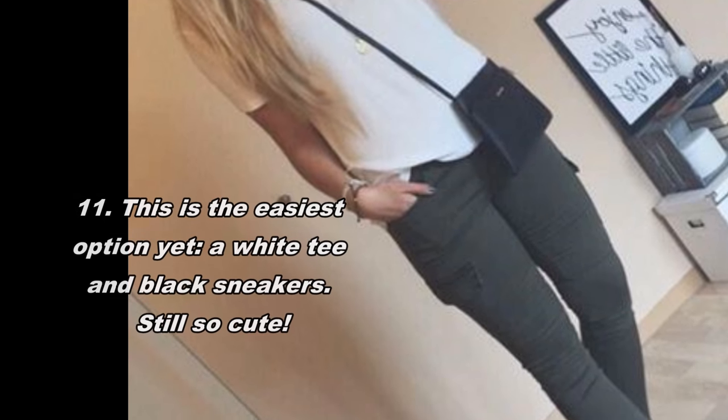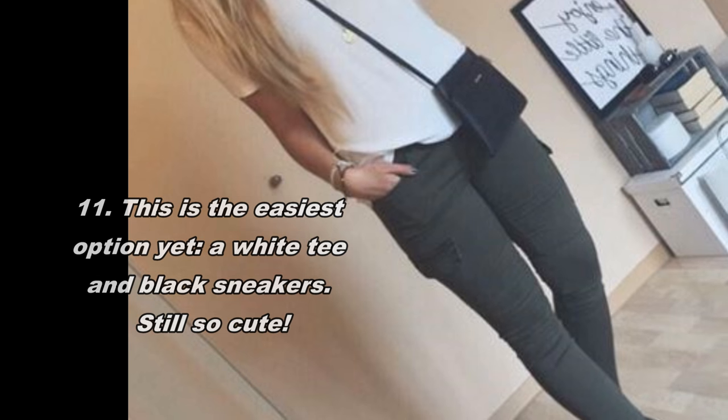This is the easiest option yet: a white tee and black sneakers. Still so cute.